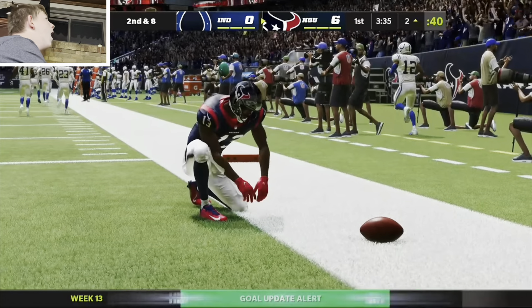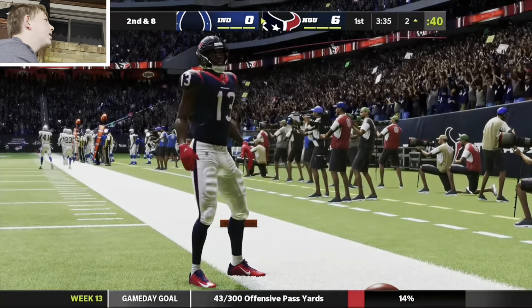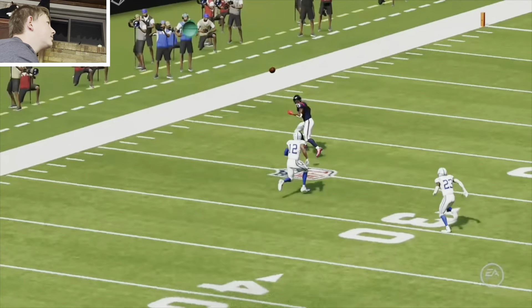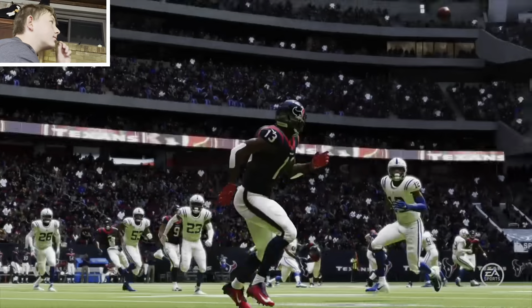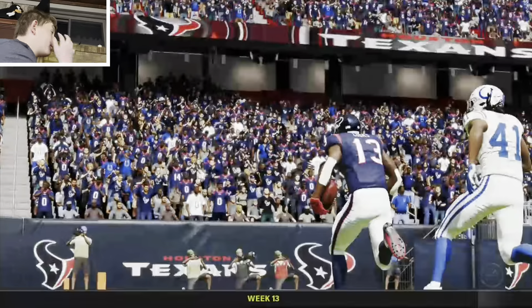And the Texans have taken the early lead. On that one, he was able to catch it and also had the wherewithal to take it in for the score. How about the phases of a successful catch and completion of a play? Look the ball in, secure the catch, and then run.